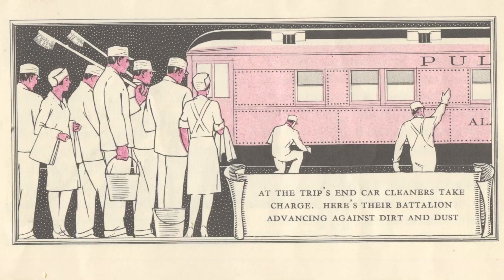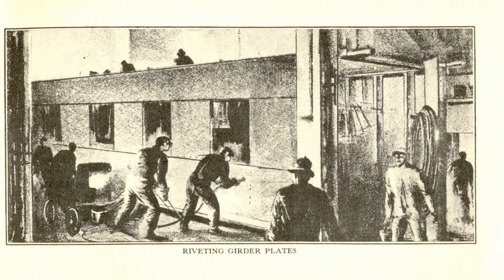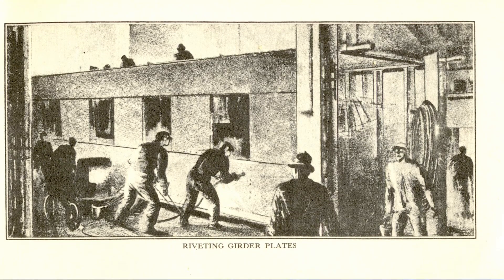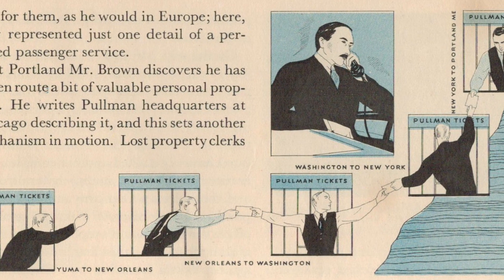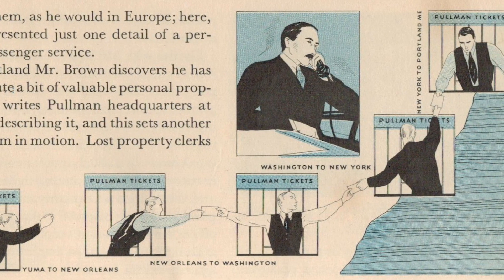One of the key components to Pullman's success was the various systems set up to provide service. From ticketing to cleaning processes, Pullman was a well-oiled machine that understood the need for excellent customer service. The company's ticket office was often likened to a hotel desk offering 260,000 beds and serving 26 million people each year.